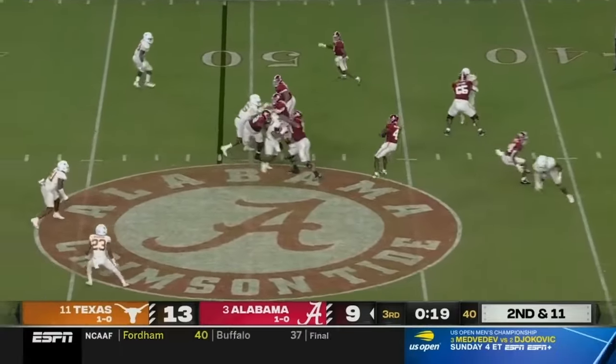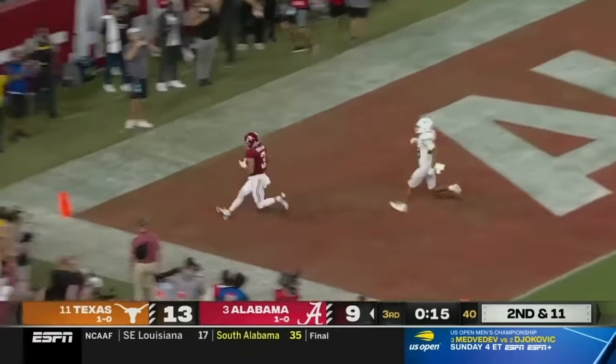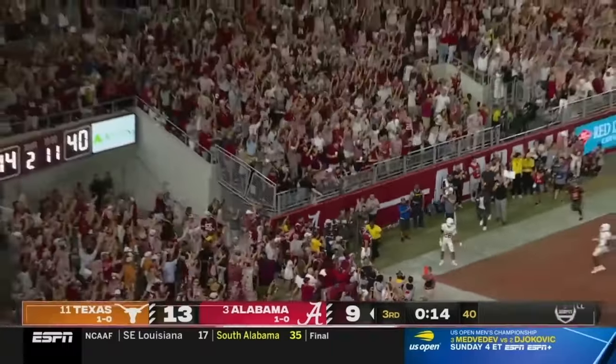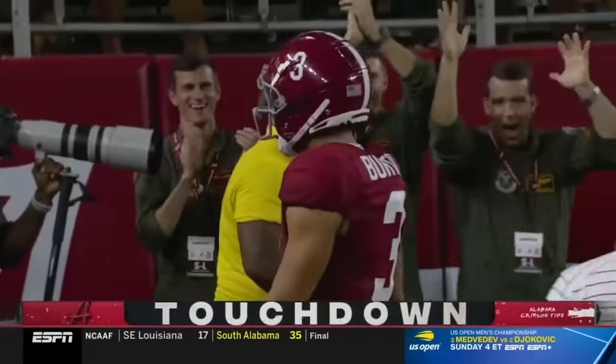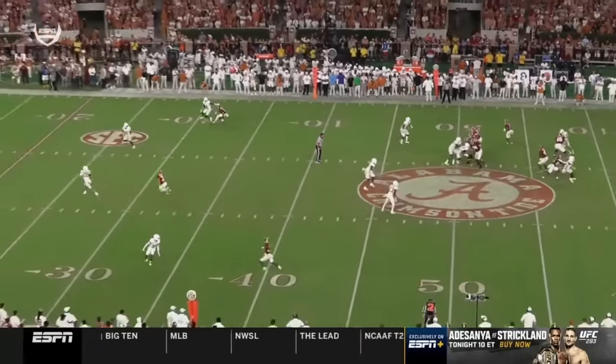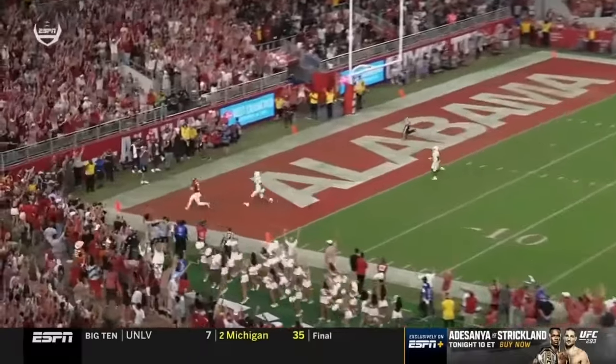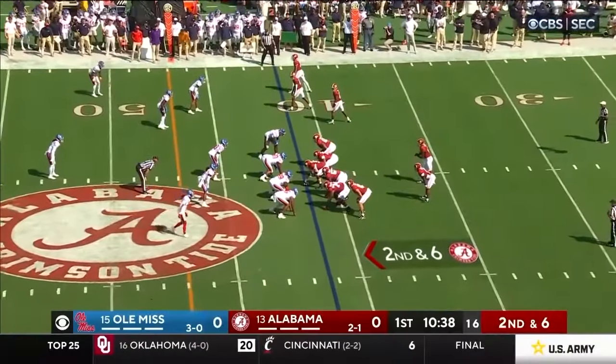Milrow again has to elude pressure, launches downfield, and it's caught for a touchdown by Jermaine Burton. By using the motion you take the corner off of your best receiver to get confidence early in this game.